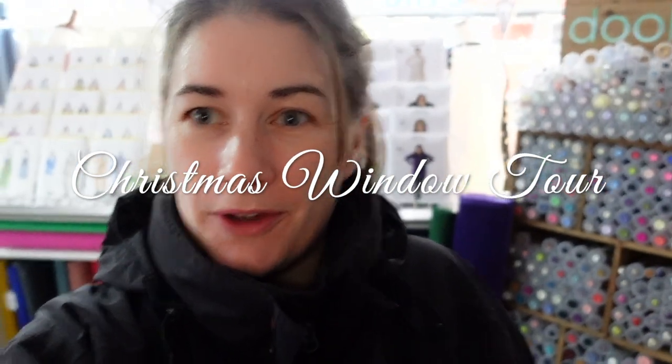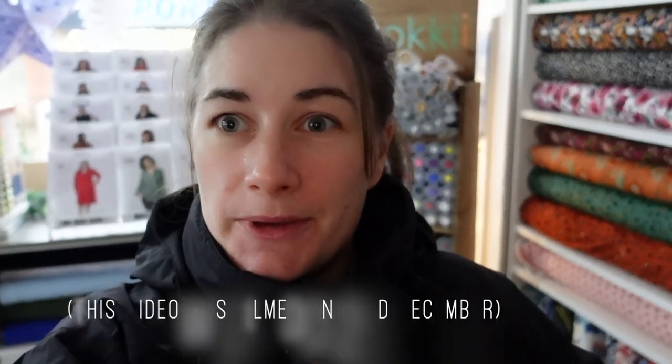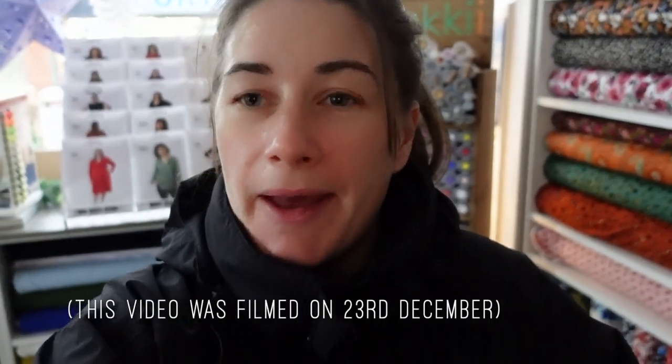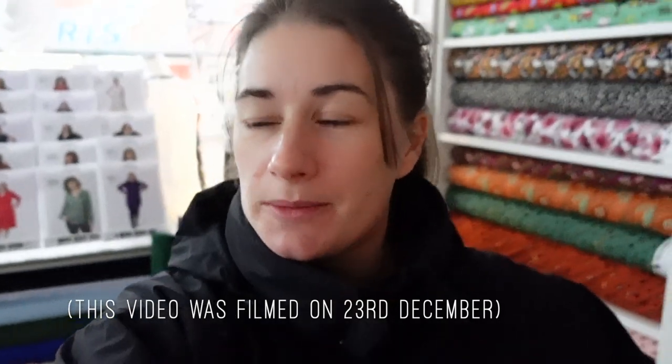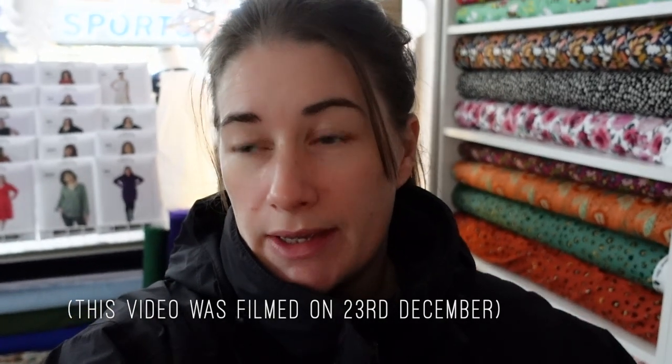Hello stitches, I hope you're all well. So here is the Christmas window video that I promised you, and it's under slightly different circumstances as I've had to close the shop a bit early this week. My son tested positive for COVID, and so far my husband and I haven't tested positive — we're doing lateral flow tests every day, so under the rules we're okay to come out. However, I didn't feel like it was a good idea to open the shop, just in case I don't want to pass it on to any vulnerable customers.